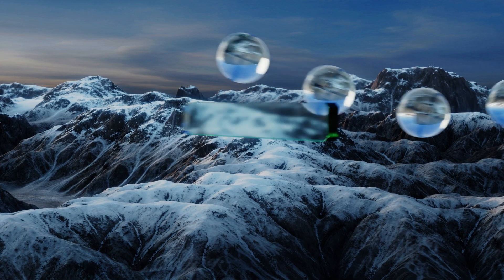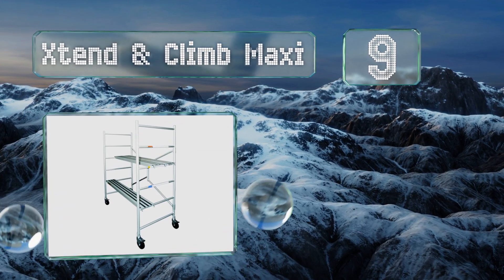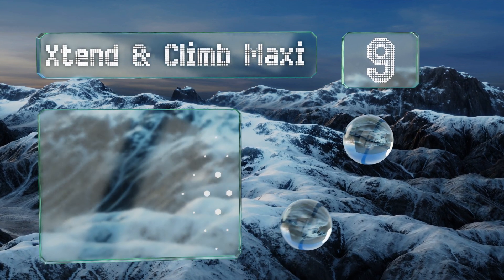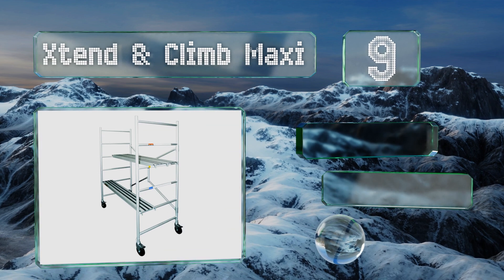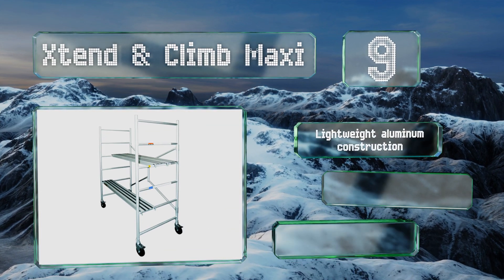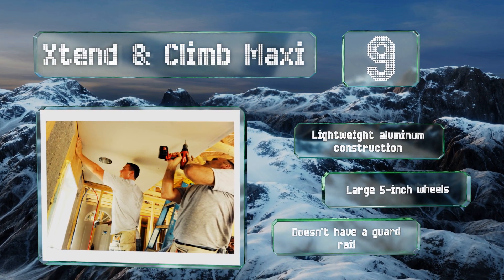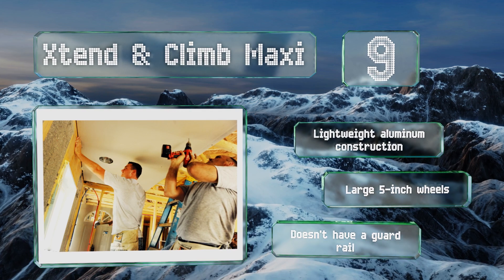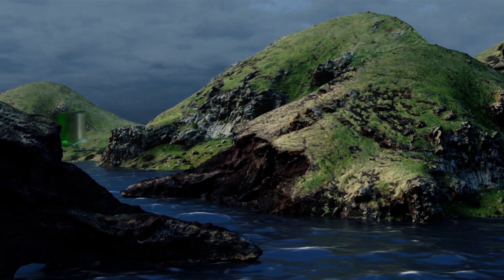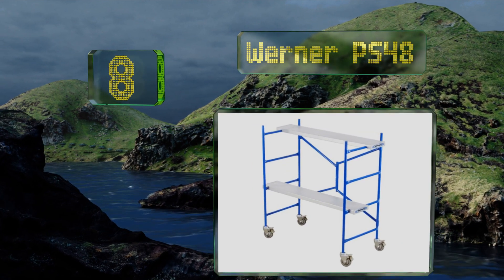Starting off our list at number nine, the Extended Climb Maxi features traction strips on its decks to improve its slip resistance and make it safer for users who are busy focusing on the task at hand rather than their footing. It comes with three planks that you can stagger in any configuration. It's a lightweight aluminum construction with large five-inch wheels, but it doesn't have a guard rail.